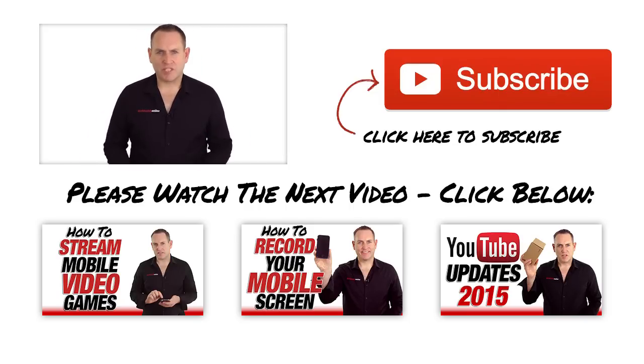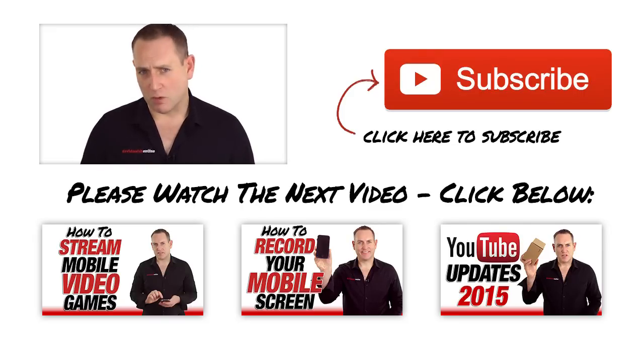As always, I want to thank you for watching this video all the way to the end. My name is David Walsh — gluten and sugar free.